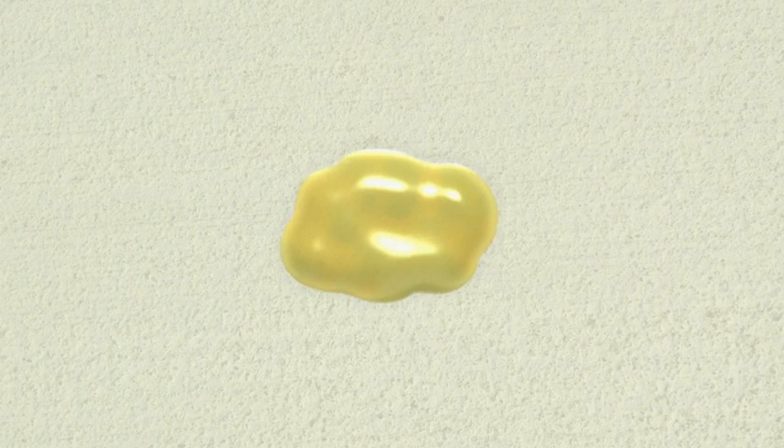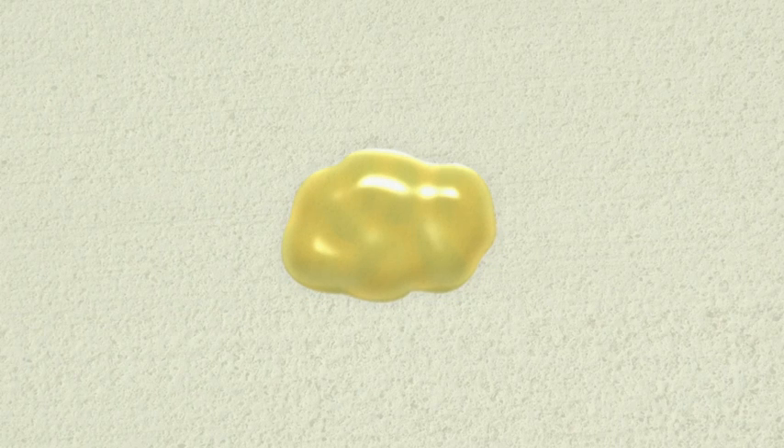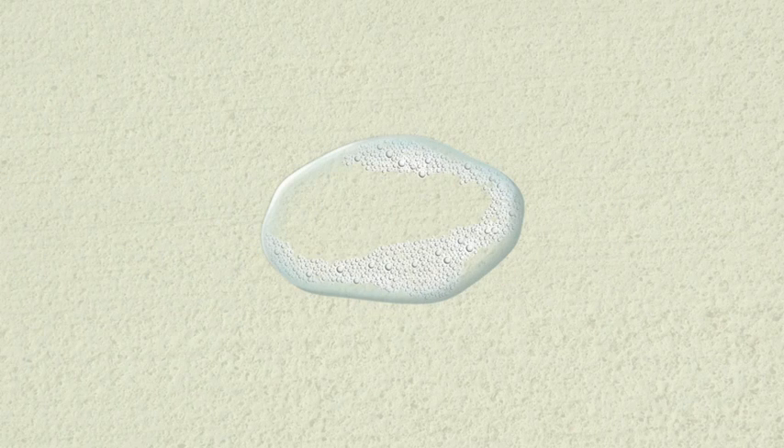This is sputum. It can be thick, slimy or even runny. It might look yellow, grey or greenish. And if there is blood in the sputum, it might look brown or red. This is not sputum — this is saliva, which comes from your mouth. It looks clear and watery.